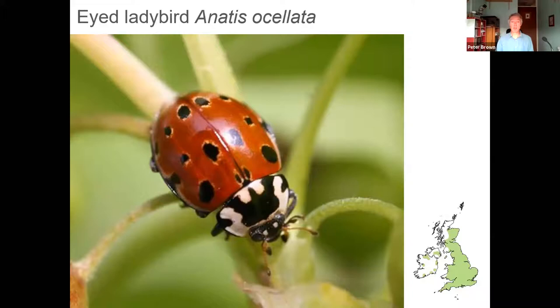The eyed ladybird is our most spectacular species — our largest ladybird and very beautiful. It sometimes crops up in gardens, occasionally on deciduous trees, but generally likes conifers such as Scots pine. Most eyed ladybirds have pale rings around the black spots, though that's not always the case. The pronotum markings are quite distinctive: a very prominent M-shaped marking with dark patches on the sides of the pronotum.